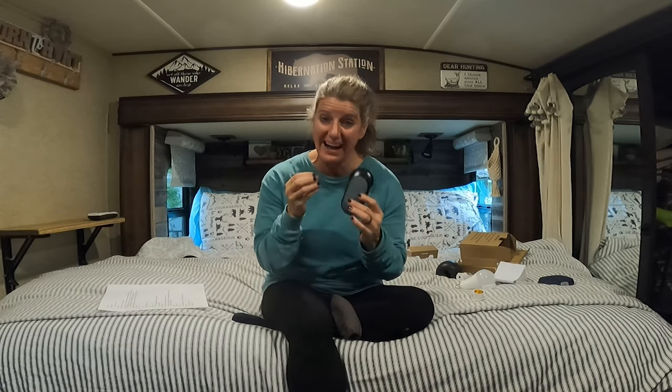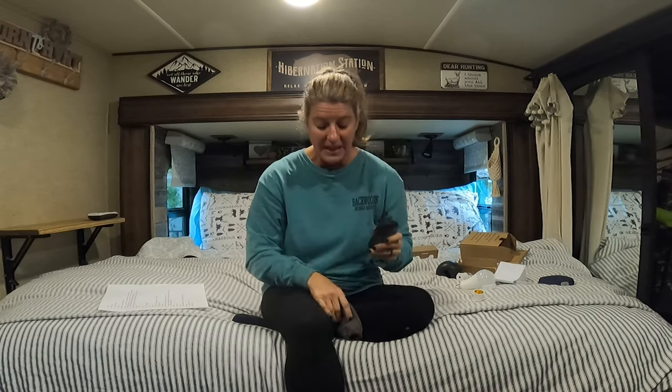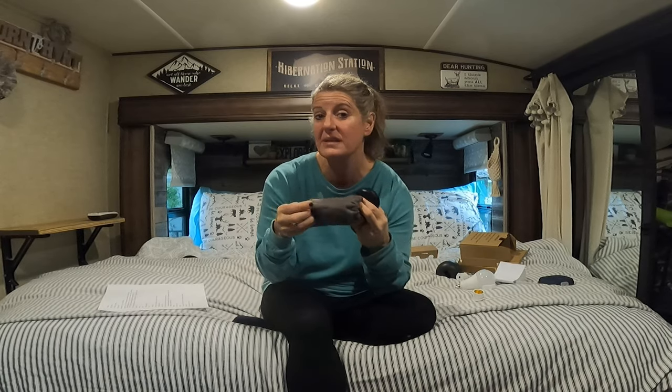This is a rechargeable hand warmer and we have really enjoyed this. I hunt, so I've been using it for hunting, but if you were sitting outside and the campfire wasn't warm enough, or going on a hike, you could stick this in your pocket and it would keep your hands warm. It has three settings: low, medium, and high. I promise you, the high will burn your hands. I've made a little carrying case for it and it really distributes the heat a lot better. It is instant heat — when you turn this on, it is already hot.